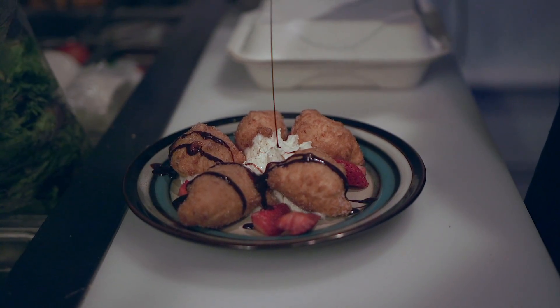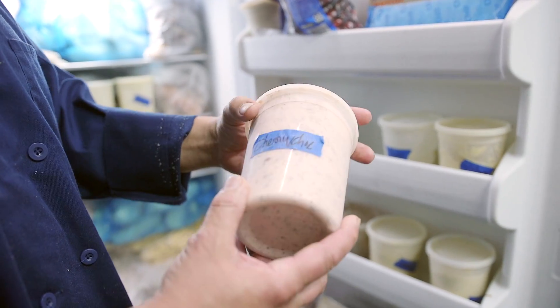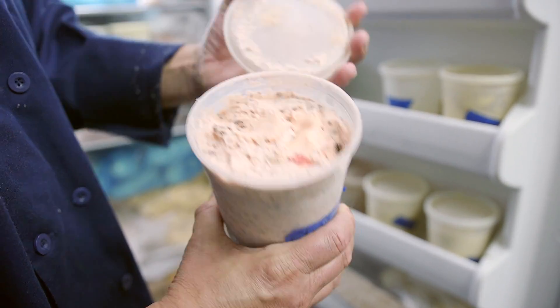Whether it's a banana pudding — I've been making my own ice creams. I bought the attachment to the KitchenAid and been making my own ice creams. There's always flavors, like 31 flavors, like Baskin-Robbins — I've got like 10 every night.